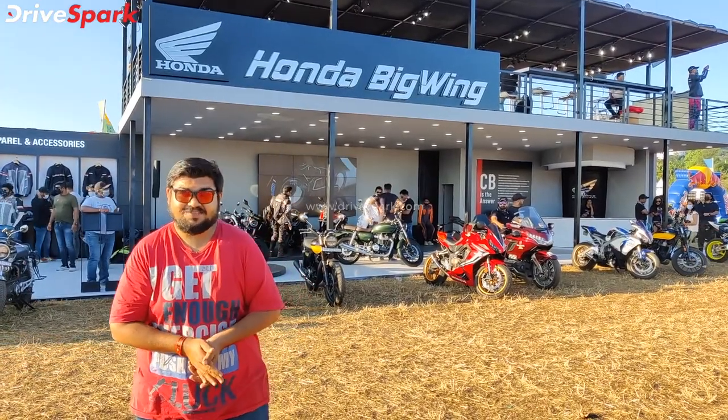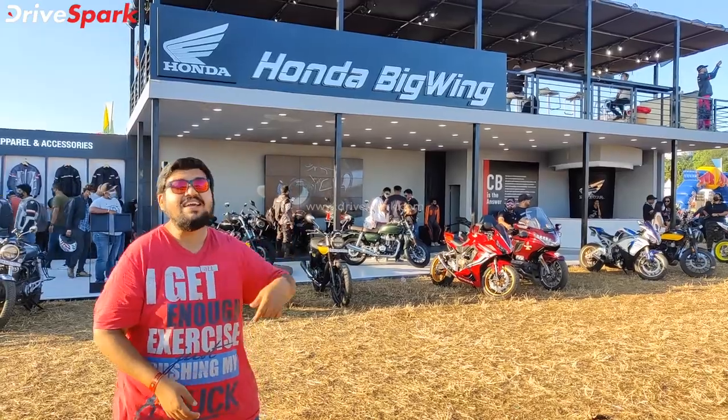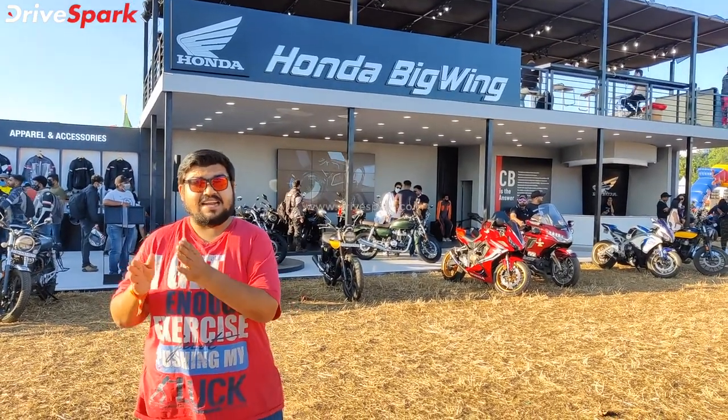Hello everyone, welcome to the Big Wing store at the IBW — the Honda Big Wing store. Here is the apparel and accessories section.